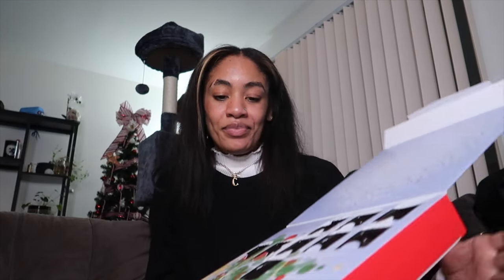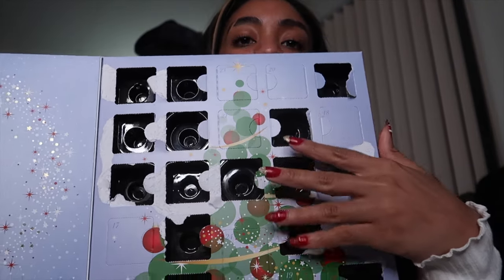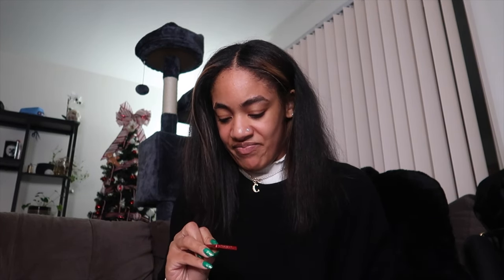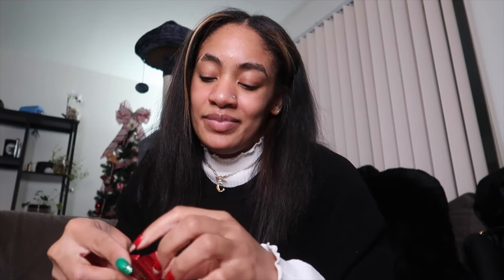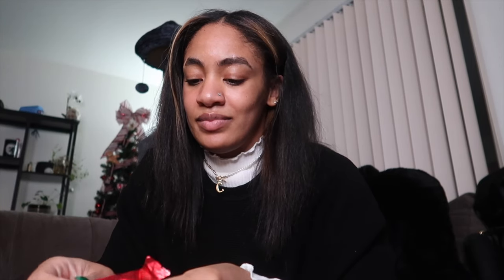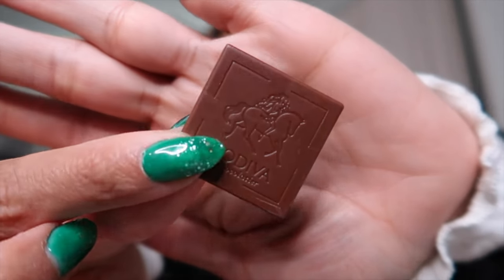Almost forgot — we still have the advent calendar, so we're not done. Six bags, we did it! I went through and took all the covers off that we've already gone through because it gets confusing. Oh no — it's just a milk chocolate square. It's gonna taste good but it's pretty boring. It actually tastes pretty good — just super boring.